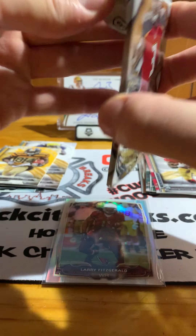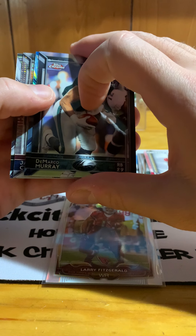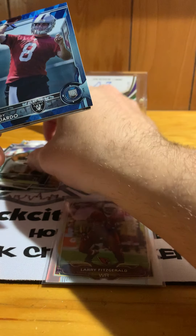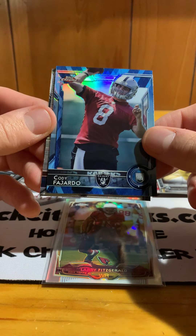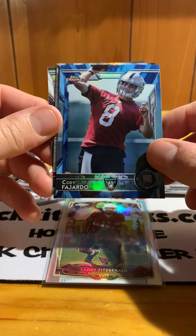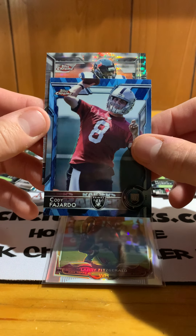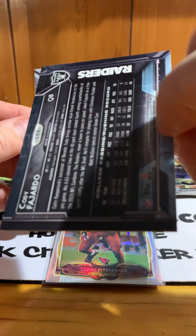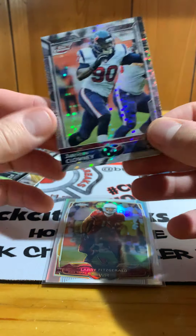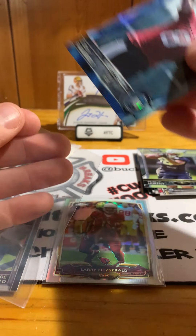2015 Topps Chrome. Looks like we got something shiny in here — DeMarco Murray with the Eagles, so weird to see. We do have a Cody Fajardo rookie for the Raiders — I believe these blue parallels are from hot boxes back in 2015 for hobby, don't quote me on it. We have a Marcus Murphy rookie, and this pulsar shiny card is Jadeveon Clowney. Fajardo is not numbered; the Clowney should be numbered — it's a cool silver prism. The Cody is some kind of insert, so we'll sleeve him up too.